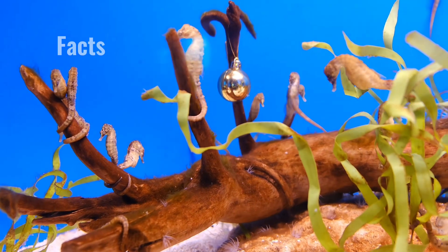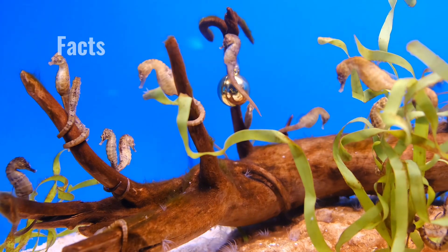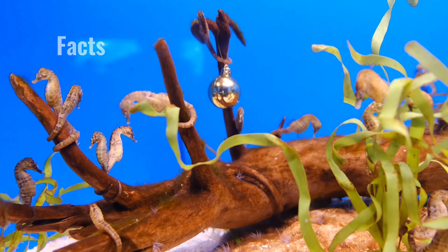Seahorses are unique slow-moving fish that are found in shallow, temperate and tropical waters around the world. Their bodies contain bony plates instead of scales.